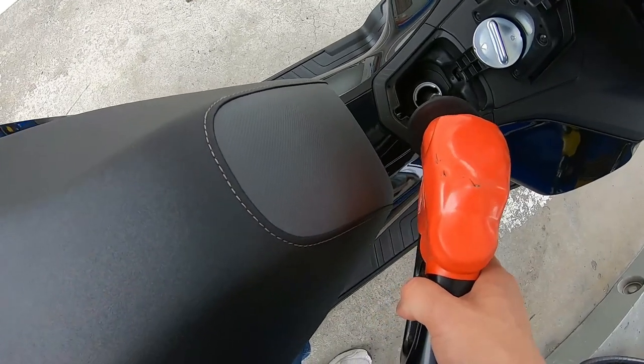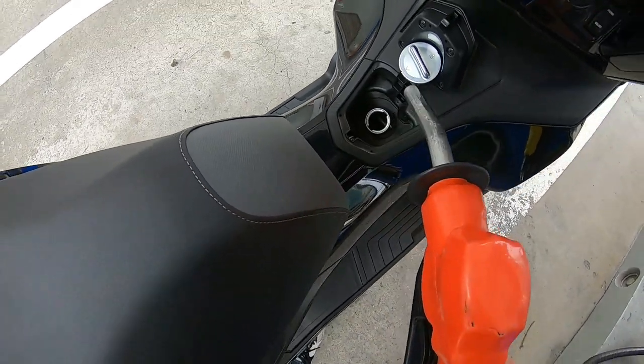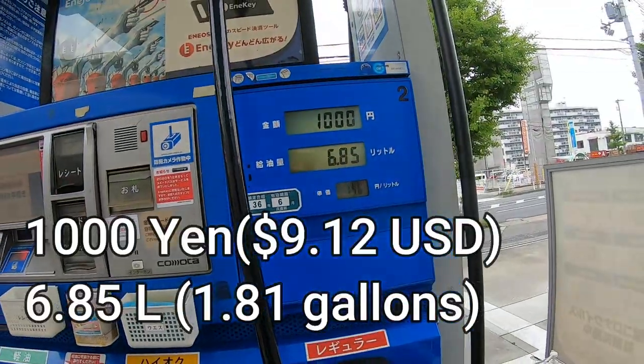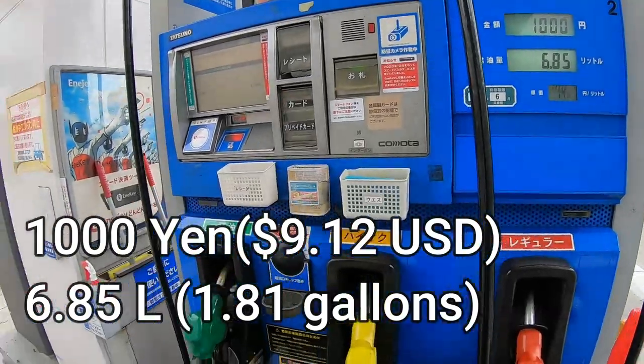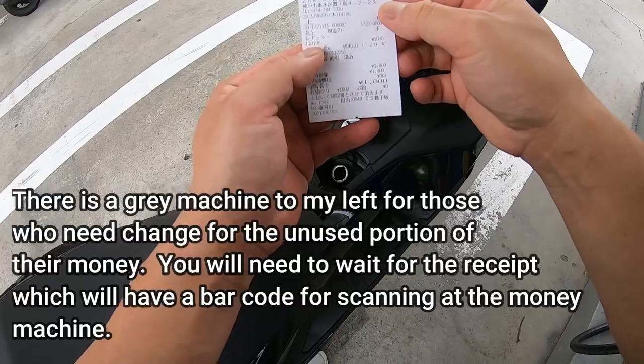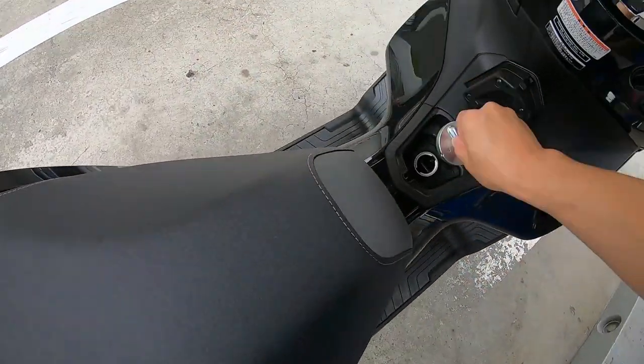Wow, I used a thousand yen — holy shit! 6.85 liters for a thousand yen. I'll take that. Good, expensive.